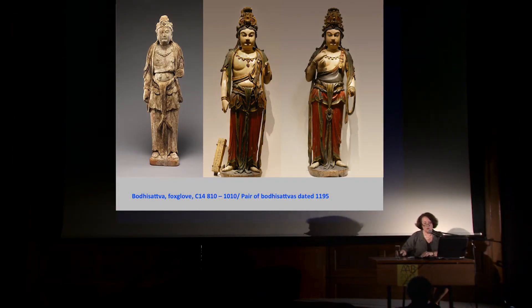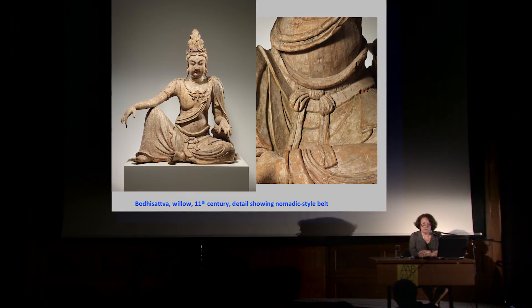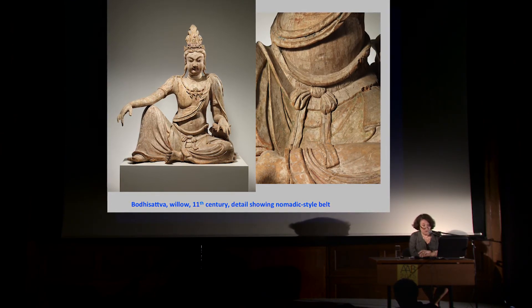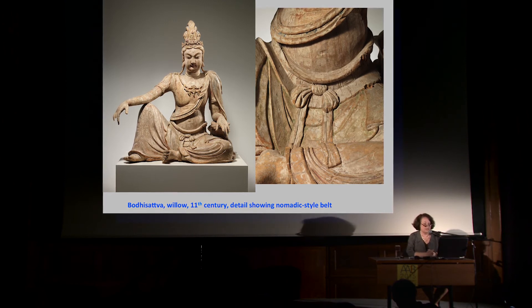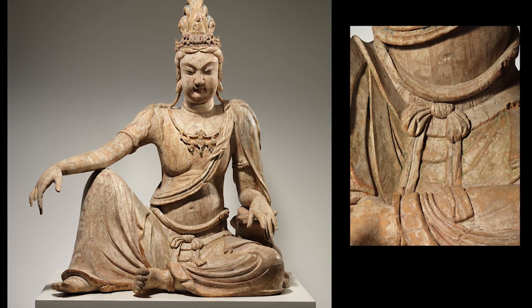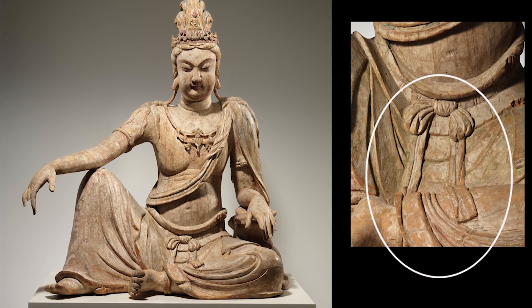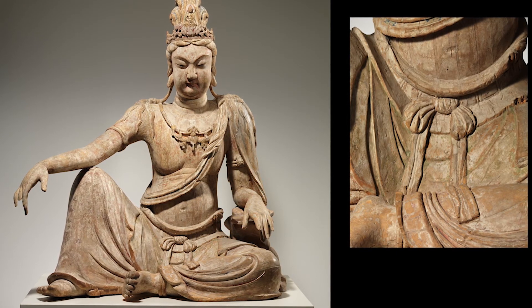Moving from Shanxi into the northeast: I'm looking at a sculpture dated to the 11th century, made of willow — again the bodhisattva Avalokiteshvara or Guanyin. In this case it is a single block of wood, which is interesting because some sculptures are single blocks and others are multiple pieces joined together; the hands are separate, so it's not entirely a single block. It's Avalokiteshvara resting in his particular paradise, Potalaka. It was probably made for nomadic people because it has a fantastic belt made of plaques — probably metal, gold, silver, or bronze — a type of ornament we associate with people who have nomadic roots.